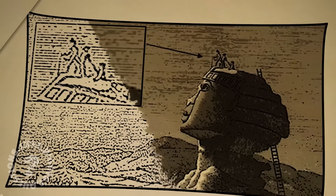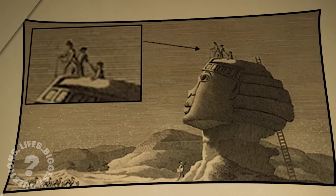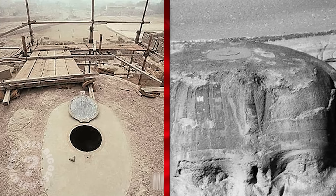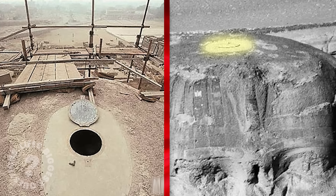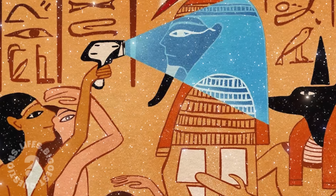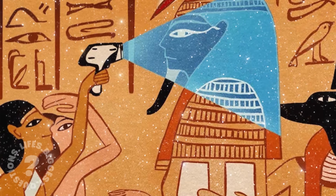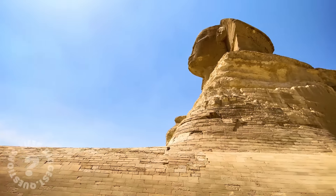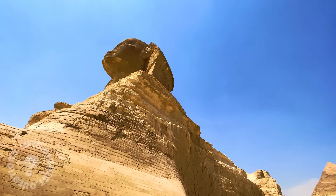One particularly mysterious feature is a metal hatch discovered on the Sphinx's head during a 20th century restoration. While some believe it's a modern addition for maintenance, others suggest more fantastical possibilities. Was this hatch a secret entry to hidden chambers? Could it be a relic of a lost technology, designed by the builders for some unknown purpose? The question remains: who built the Sphinx, and how did they achieve such a perfect blend of form and function?